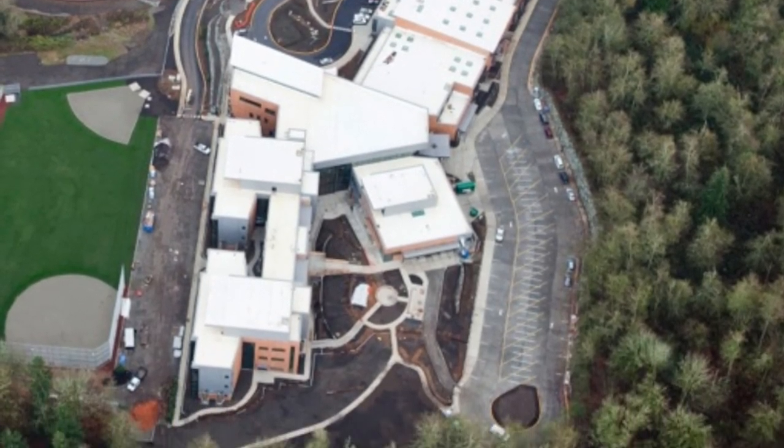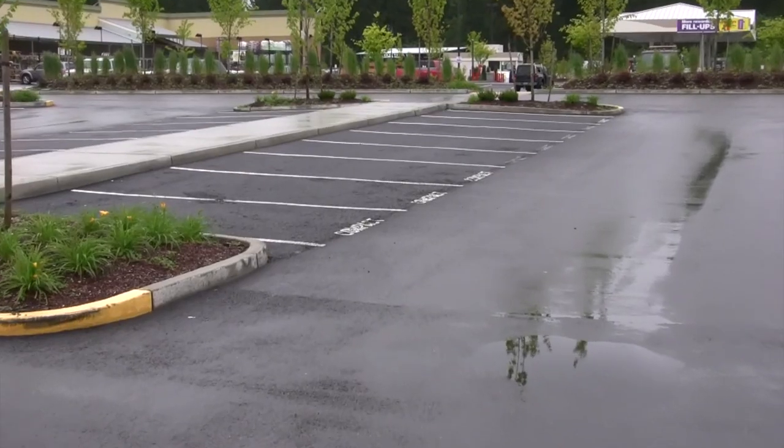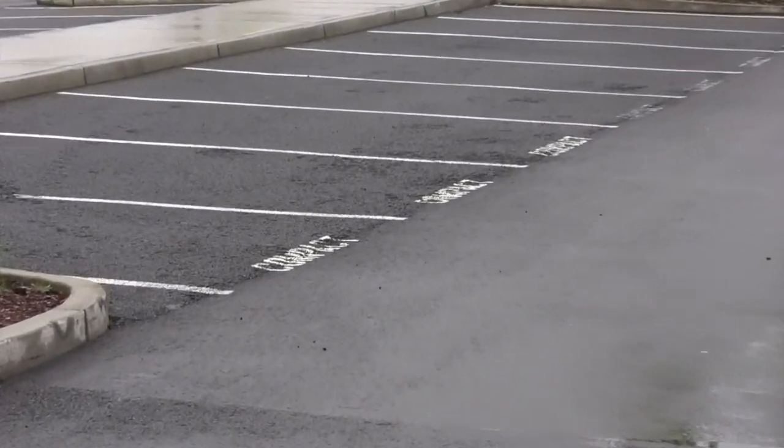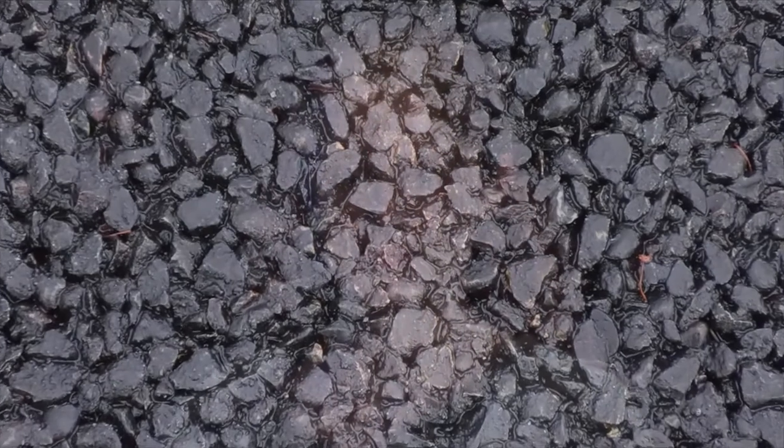Our very own Fred Meyer just installed porous asphalt right there where the cars park — where little drops of oil drip from underneath the engine when you park your car and the engine is still warm. You know what this means? One, you should fix the leak in your car. Two, porous parking lots, roads, and sidewalks are a brilliant stormwater solution. The future is coming towards us as we experiment with these new technologies.